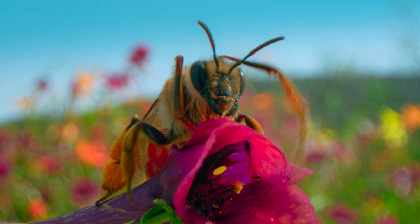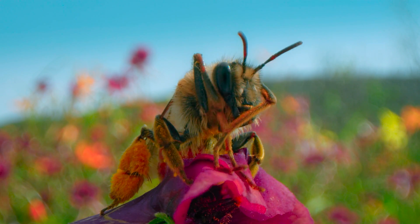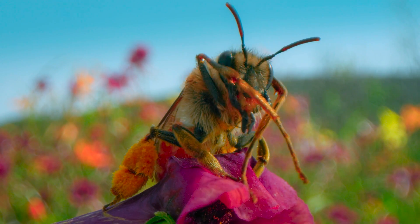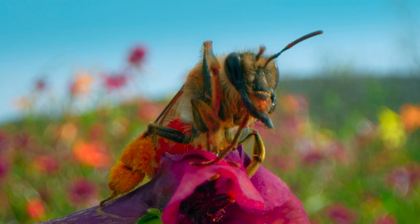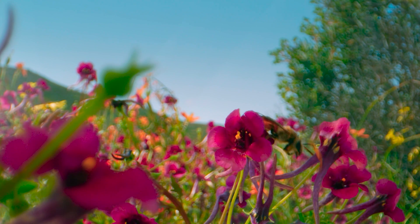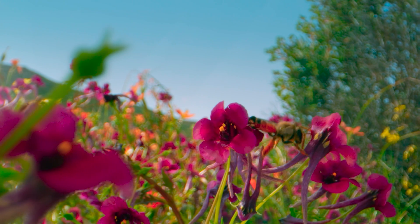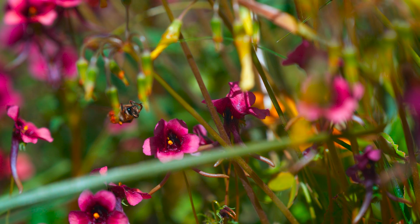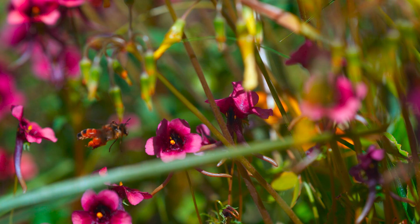It's the favorite flower of one of the strangest-looking bees in the world. A female oil bee has ridiculously long front legs, much longer than the rest of her body, for a very good reason. She collects oils made by twin spurs to mix with pollen to make food for her larvae.